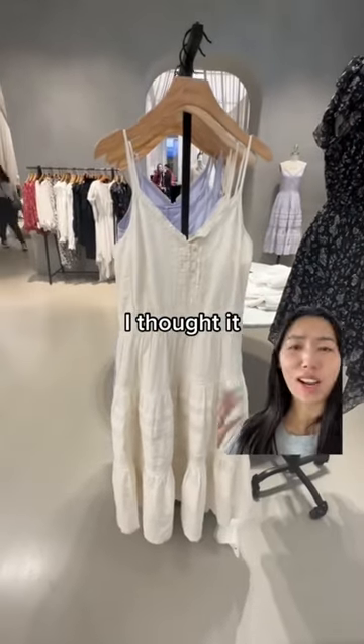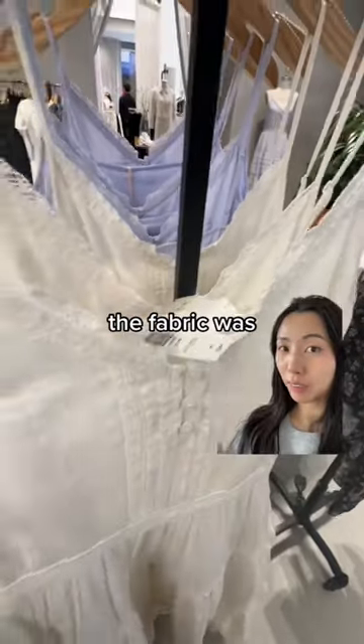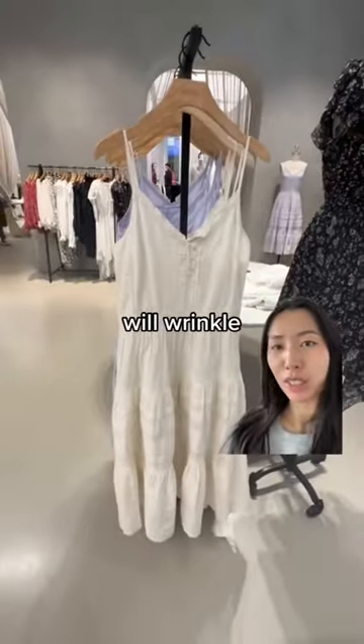This is one of the first dresses I saw. I thought it was very pretty. It's going for $200 and it's 100% organic cotton. The fabric was quite soft, but this is the dress that will wrinkle and look crumpled.